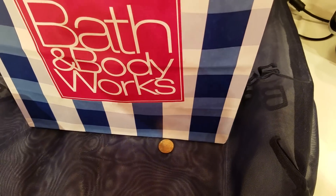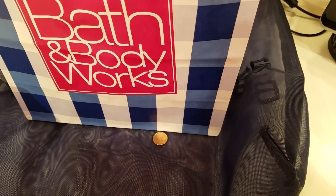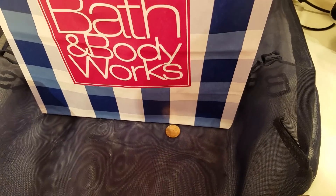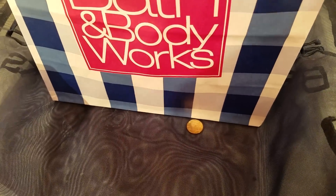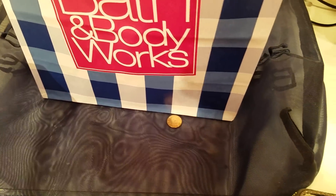Be sure to make sure you get the right location because not all of them have that deal. The stores that have the White Barn Candle location added on to the Bath & Body Works will not have this deal.